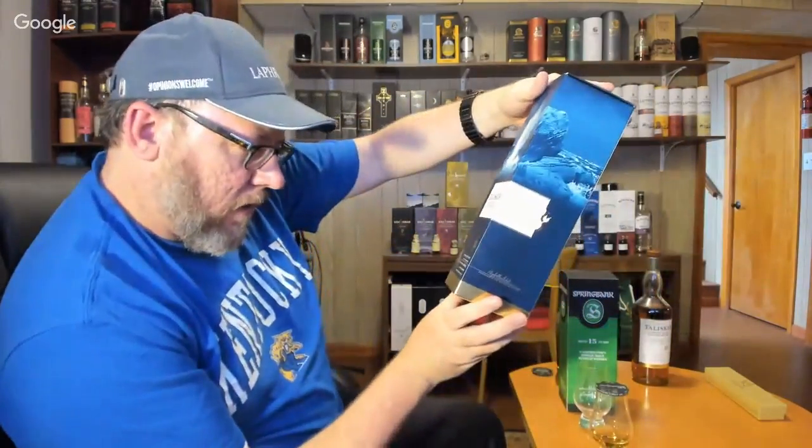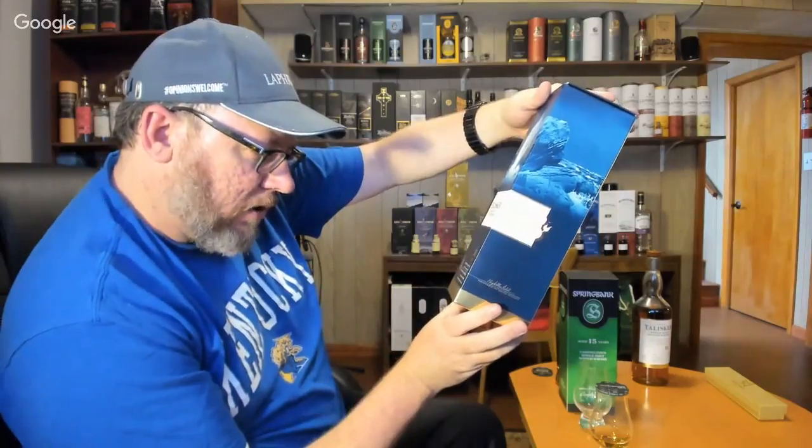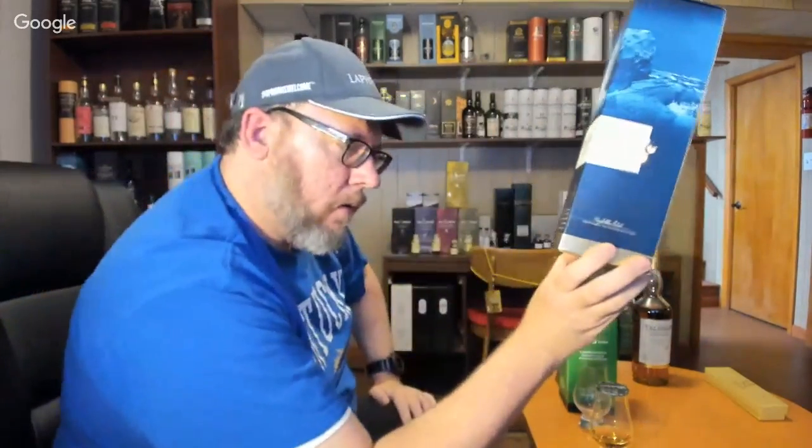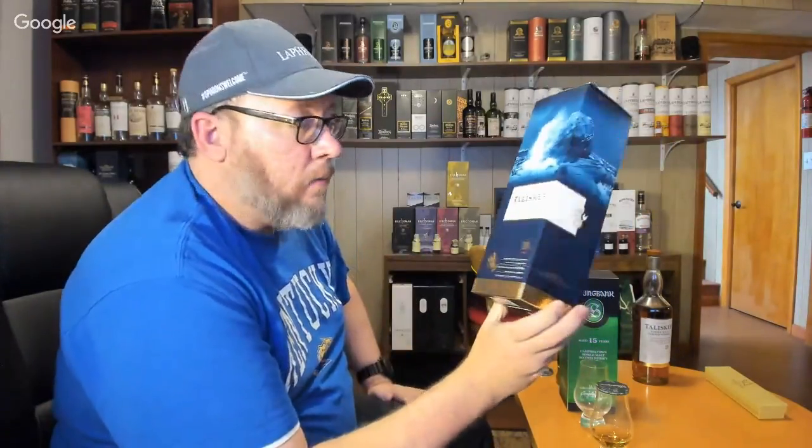The Talisker 18 is 45.8 — I wouldn't touch it with water either. It's matured in both American and European oak refill casks. Information courtesy of Distiller.com — check it out when you get a chance. It's a really good resource for looking up whiskeys, cask information, and a lot of us do typed reviews there as well. They're all free. I've done over 193 reviews of different stuff up there at Distiller.com.